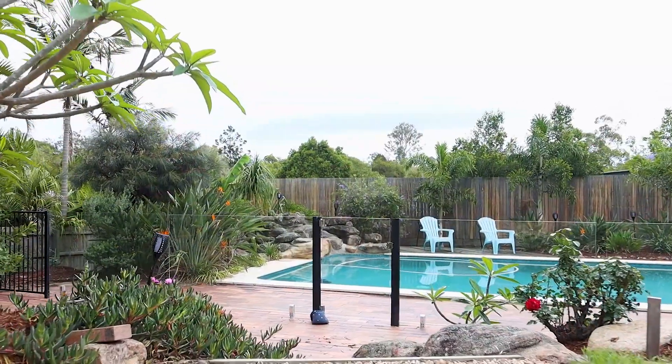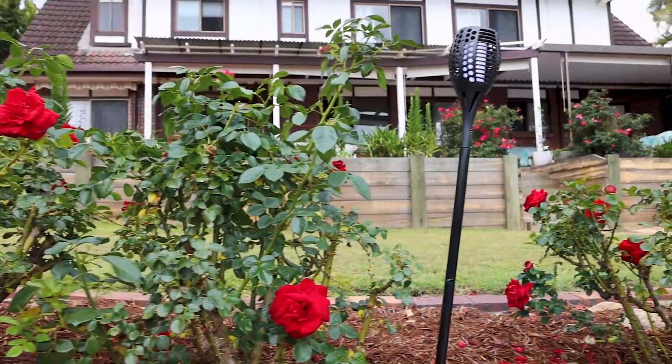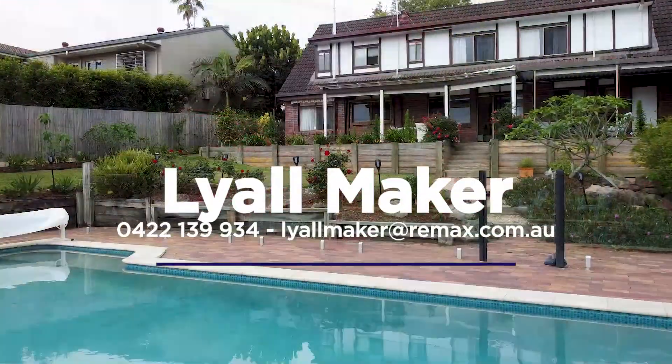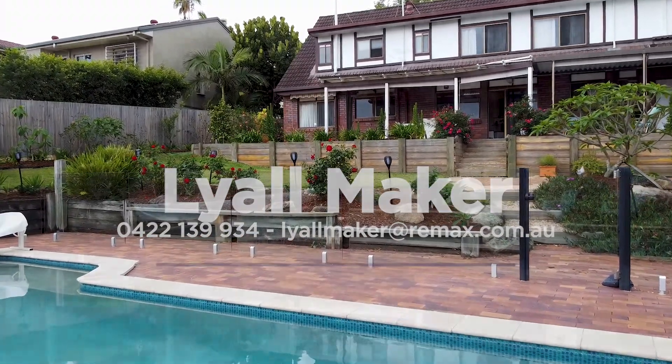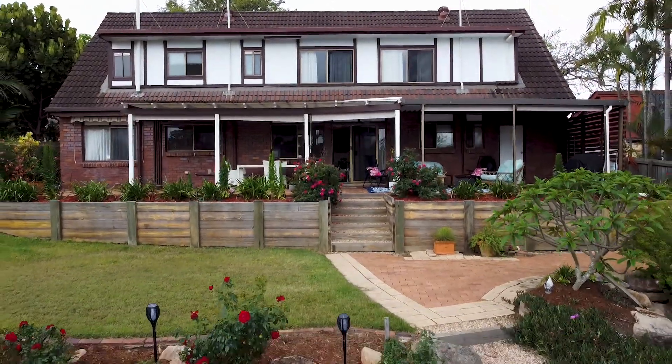7 Sophia Street, Kenmore will be sold at auction at 9:30am on Saturday the 28th of November. For further information on the floor plan, or to register your entitlement to bid, contact Lyall Maker at RE/MAX Ignite. Thank you for your time — wishing you a relaxing and enjoyable day. Hope to see you at the auction!